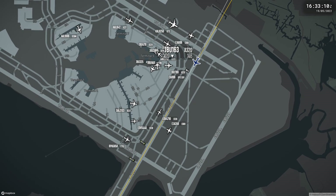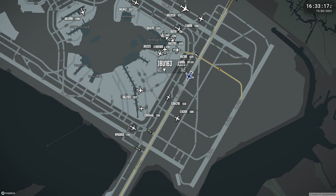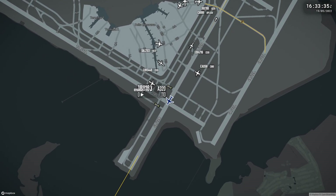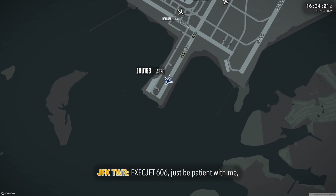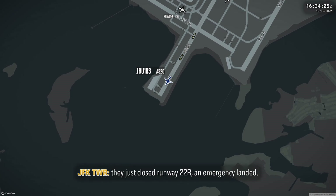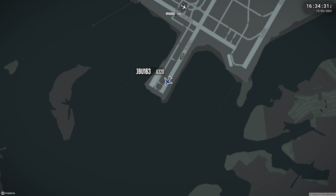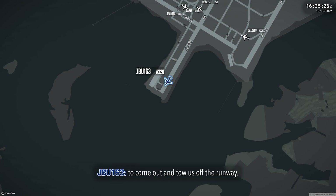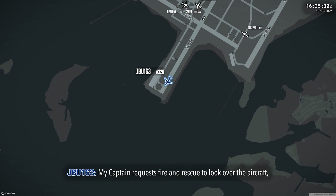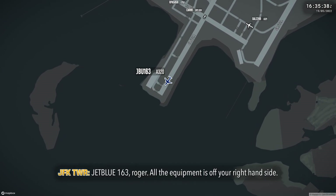Tower, 9-9-9 at full stop. Enter runway 2-2-1. Tower, JetBlue 163. JetBlue 163, we're going to get our company out to the runway. My crew is going to look over the aircraft and then we will be okay from here. JetBlue 163 roger, all the equipment is off your right-hand side.